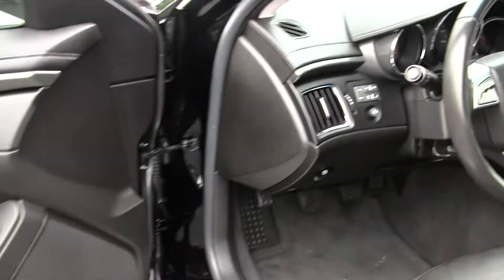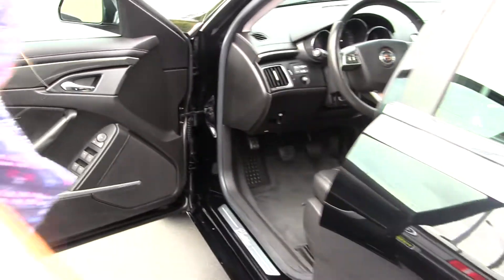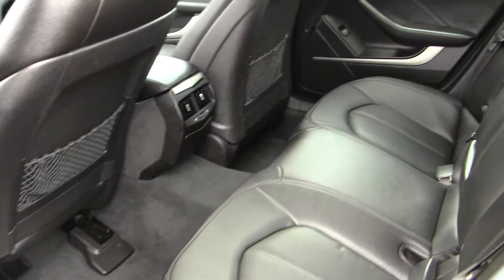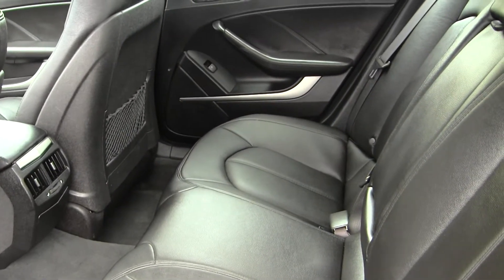This vehicle comes equipped with all your power options — windows, locks, mirrors, and seats. Nice and comfortable in the back seat, seats 3 full-size adults.